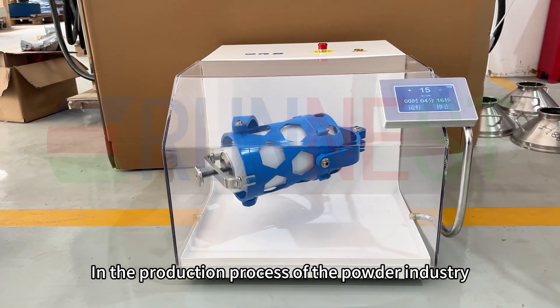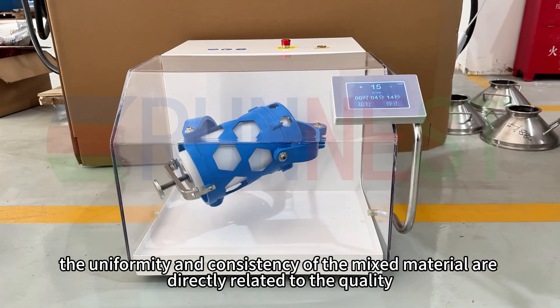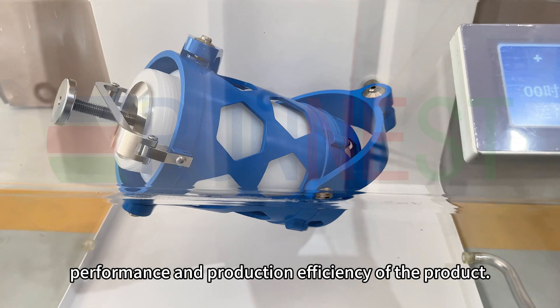In the production process of the powder industry, the uniformity and consistency of the mixed material are directly related to the quality, performance, and production efficiency of the product.